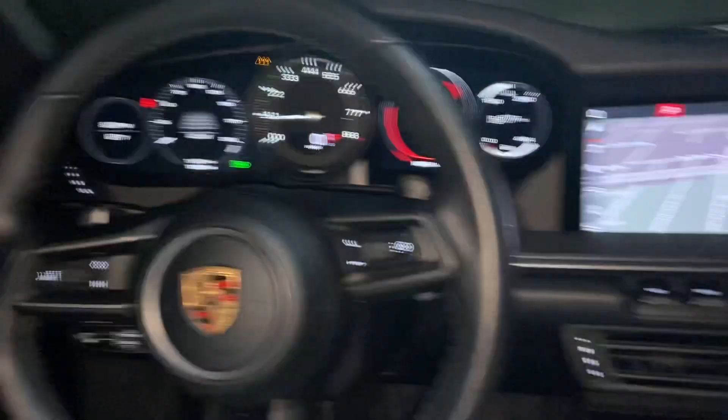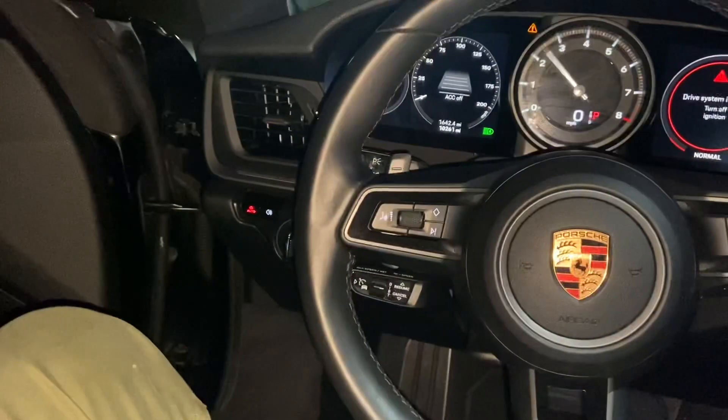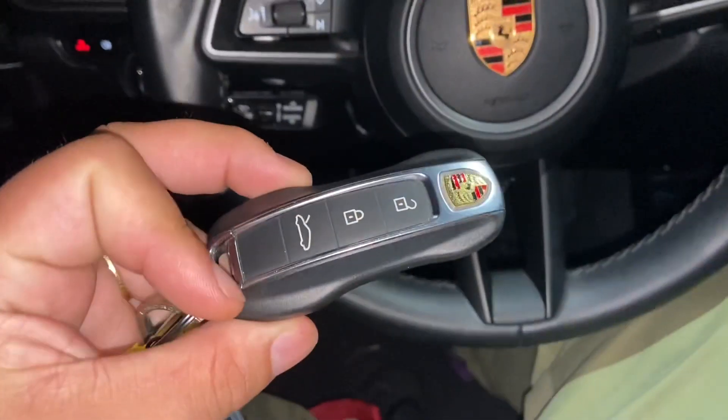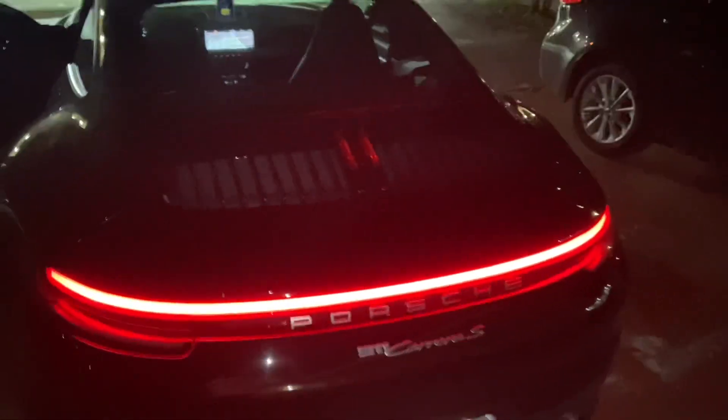Some buttons over here — obviously this controls the whole system. Sunroof. It obviously has a backseat, for no reason essentially. The key changed too. Got that massive light — beautiful. Quad exhaust.